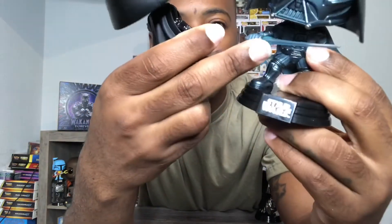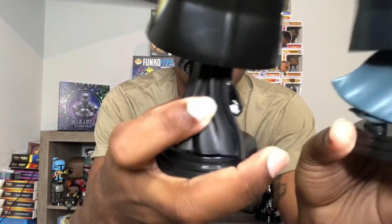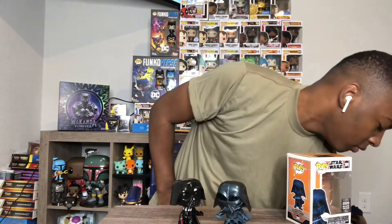You can see the lightsaber is more like a flame at the bottom instead of being one solid beam like normal lightsabers — more like a Kylo Ren type style. I don't know if this is the actual color they're going to make, but you can see the difference there.